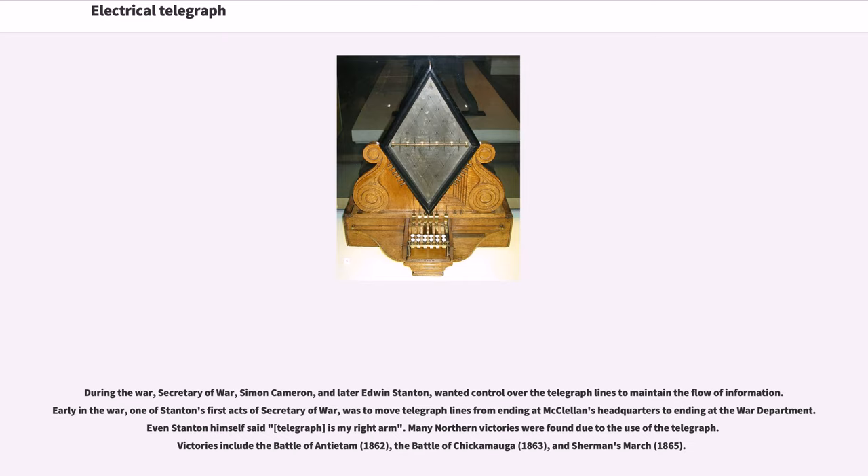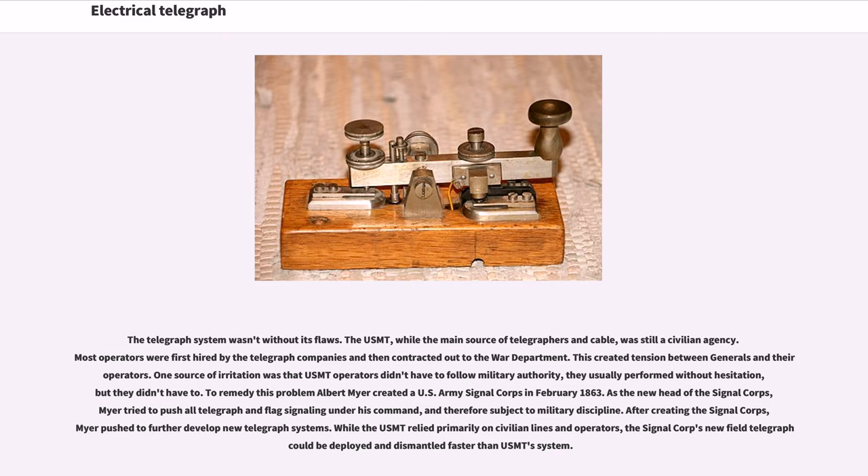During the war, Secretary of War Simon Cameron, and later Edwin Stanton, wanted control over the telegraph lines to maintain the flow of information. One of Stanton's first acts as Secretary of War was to move telegraph lines from ending at McClellan's headquarters to ending at the War Department. Even Stanton himself said, 'Telegraph is my right arm.' Many northern victories were found due to the use of the telegraph, including the Battle of Antietam in 1862, the Battle of Chickamauga in 1863, and Sherman's March in 1865. The USMT, while the main source of telegraphers and cable, was still a civilian agency; most operators were first hired by the telegraph companies and then contracted out to the War Department. This created tension between generals and their operators, as USMT operators didn't have to follow military authority.